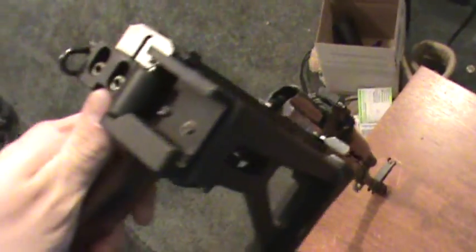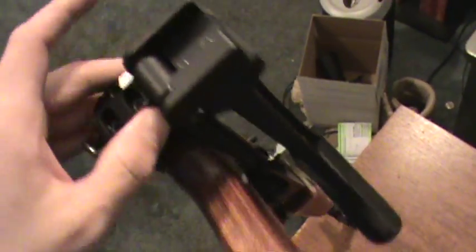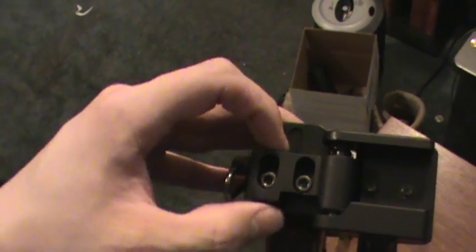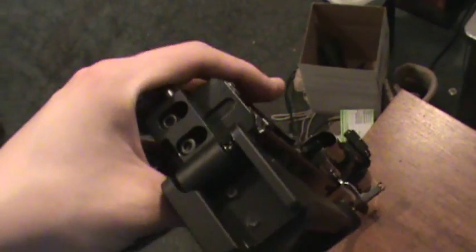Yeah, you definitely have a lot of adjustability. For this stuff, I'm going to have three different videos on the Tramek stock, the internal receiver block, and the folding mechanism, so definitely be sure to check those out too.